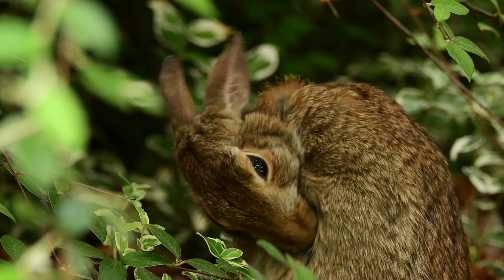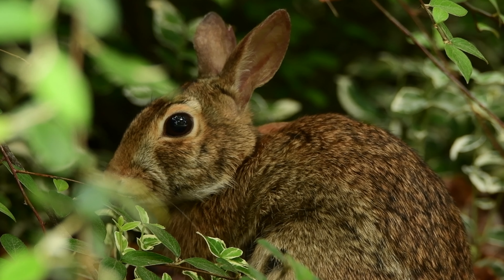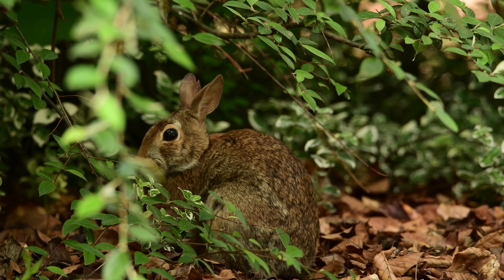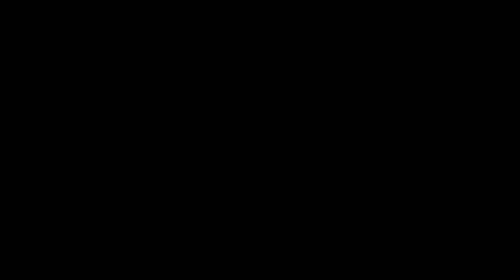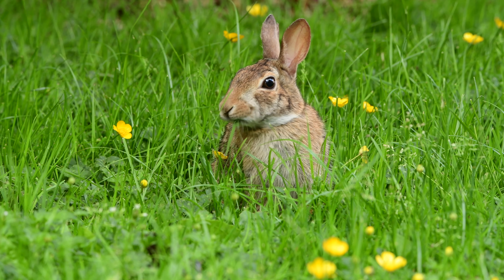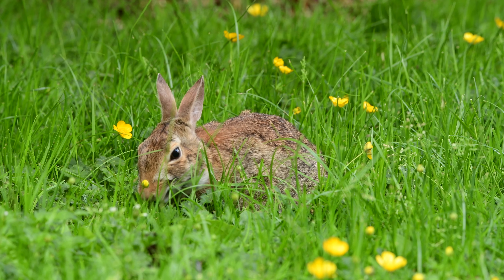They are born without fur, and just like beavers, the cottontail rabbits have never-ending growing teeth. The grass, in fact, helps them to maintain a certain length. They do not hibernate, so you can see them during winter. As strange as this might sound, many wild rabbits do not eat root vegetables, so carrots should be an occasional treat.